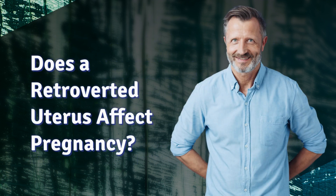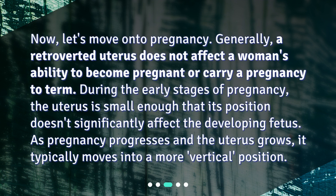Does a retroverted uterus affect pregnancy? Generally, a retroverted uterus does not affect a woman's ability to become pregnant or carry a pregnancy to term. During the early stages of pregnancy, the uterus is small enough that its position doesn't significantly affect the developing fetus. As pregnancy progresses and the uterus grows, it typically moves into a more vertical position.